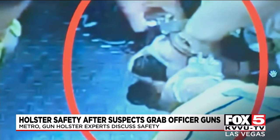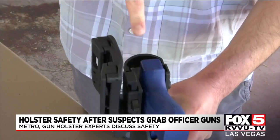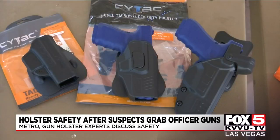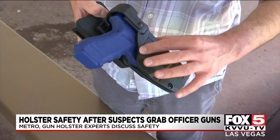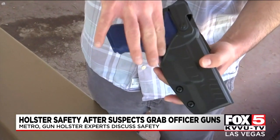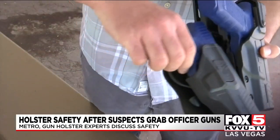We spoke with a local distributor of holsters on what that means. A duty holster is typically the same thing as a level 3 holster, meaning it takes three motions to remove the gun from the holster. He says there are many types of holsters on the market, including side-tack holsters that he sells online and in stores like Nevada Tactical, that wouldn't allow a suspect to fire a gun while it's in its holster. The trigger's covered on this one, and it would be difficult to stick your finger down in there and pull the trigger with this type of holster, or this one as well.